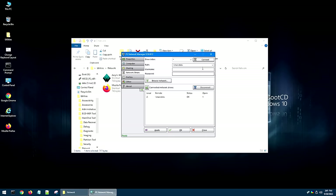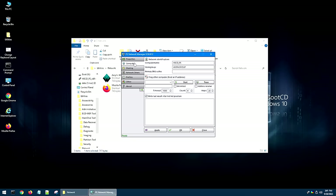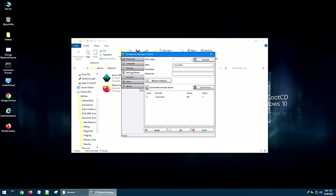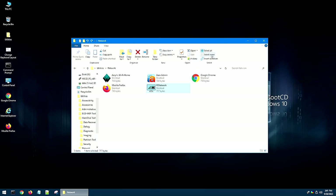Moving right along from there, PE Network also has tons of different settings you can use to change network information and things of that nature for Windows PE itself. However, for the most part it's pretty much worthless unless you're wanting to map network drives to be able to back up data from a system you're trying to recover. Other than that, I haven't found much other uses for this, because like I said, this is a recovery environment — it's not meant to be a full-fledged PC.